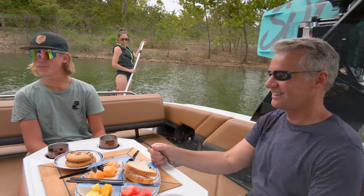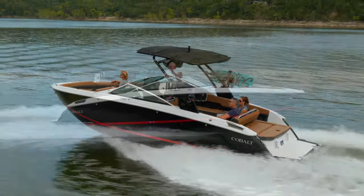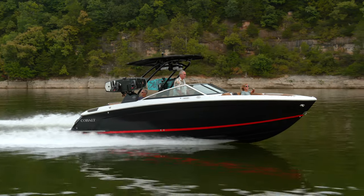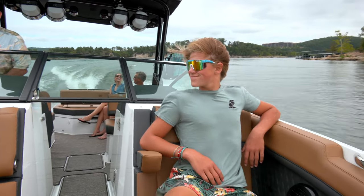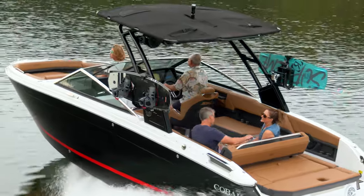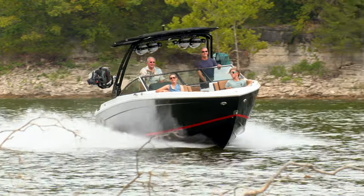What really makes the R8 stand out is the added size. We didn't just make it longer — we totally rethought and redesigned every aspect of the R8, resulting in a deeper cockpit with more freeboard, a roomy, expansive interior with bow and cockpit larger both fore and aft, giving extra comfort for passengers and plenty of room for their things.